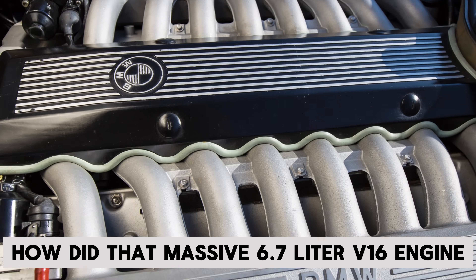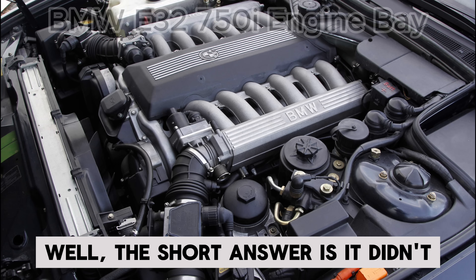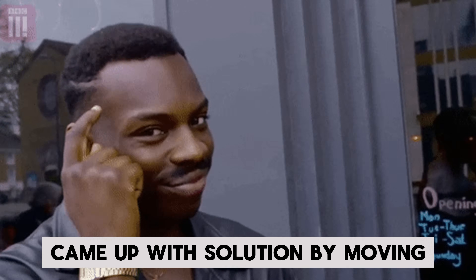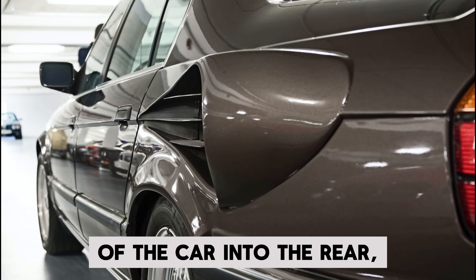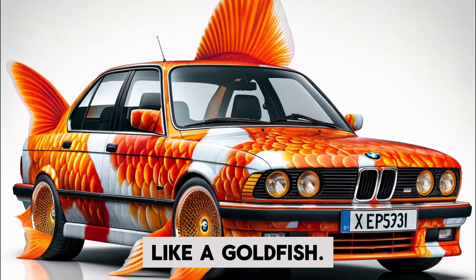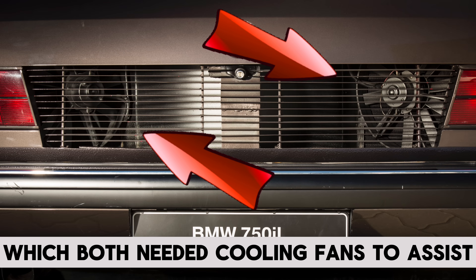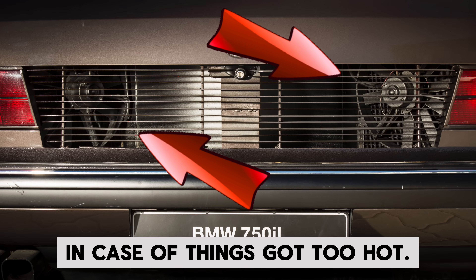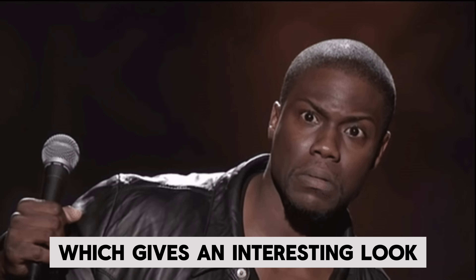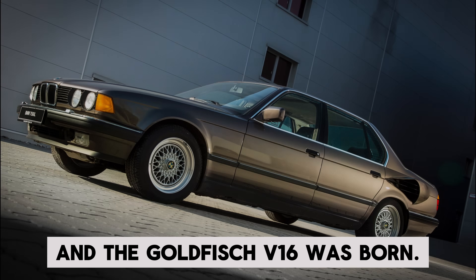How did that massive 6.7 liter V16 engine fit into an engine bay designed for a V12? Well, the short answer is it didn't. The engine bay was already crowded, but they didn't let that stop them. They came up with a solution by moving the entire cooling system of the car into the rear, which is why the rear side panels of the re-engined E32 have gills — like a goldfish. The new placement of the cooling systems also meant they had to use two smaller radiators rather than one large one, both needing cooling fans. The trunk also required special ventilation between the taillights to allow air to escape. In May 1988, the prototype was complete, and the Goldfish V16 was born.